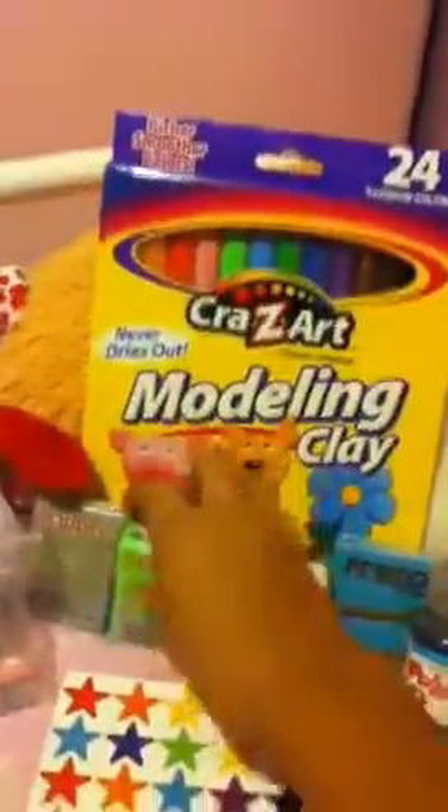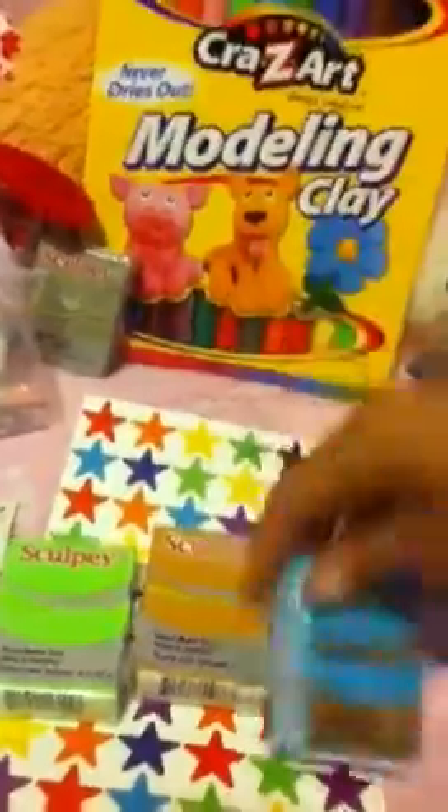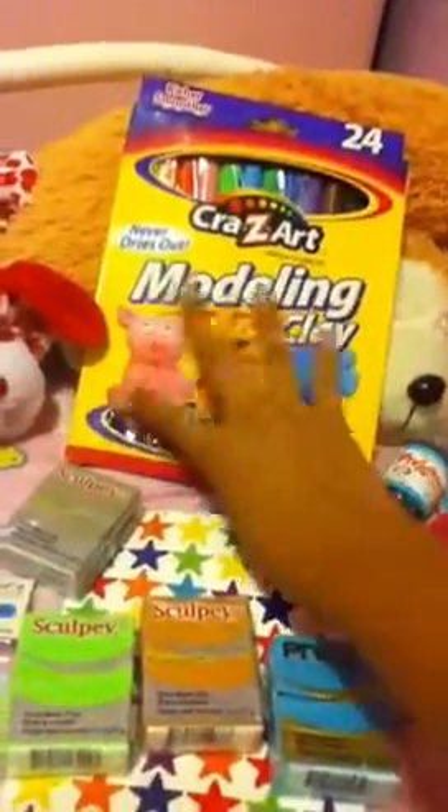The first things you will be getting is this huge packet of modeling clay, and it comes with 24. I barely got these all today so I can give you guys them. I talked to my parents and they allowed me to do this giveaway. You'll also be getting this Sculpey in elephant gray, this one called Granny Smith, this Sculpey Gold which is gold, and a Sculpey Premo in turquoise. So that's the polymer clay, and it's really expensive.